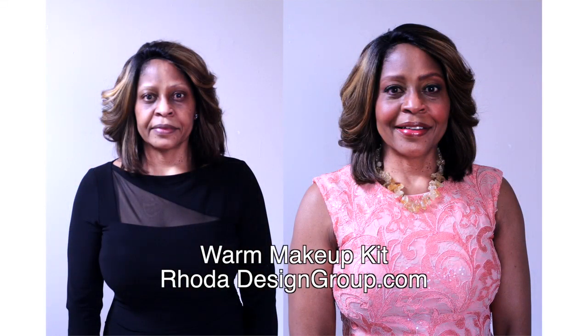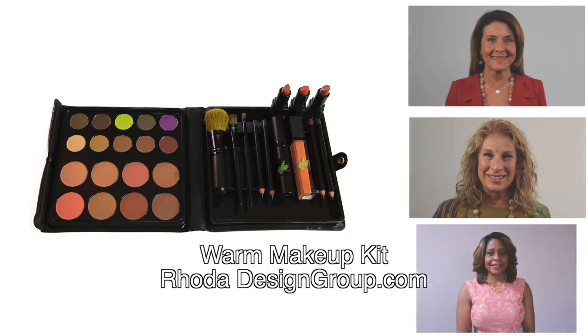Debbie is complete with Rhoda Design Group jewelry for her evening office party. The Rhoda Design Group warm makeup kit contains 30 full-sized products for peach, golden, and bronze skin tones.